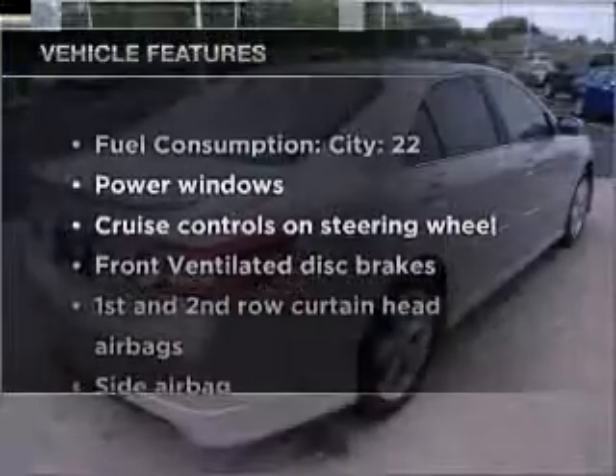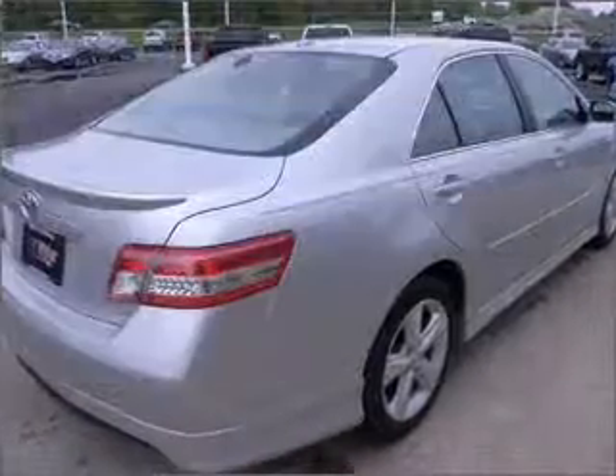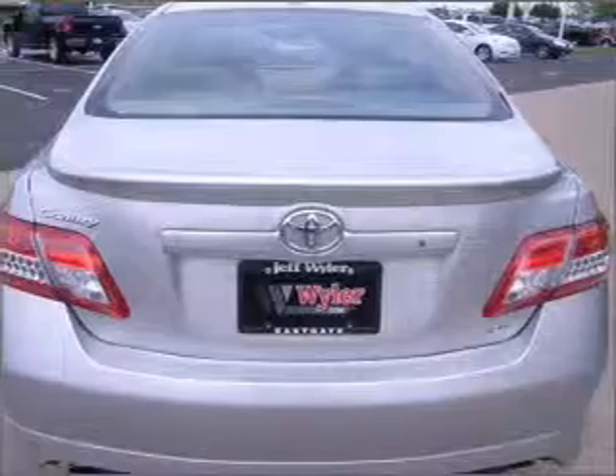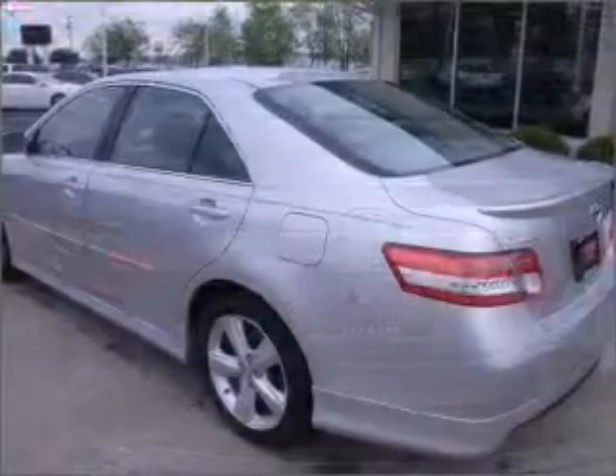Enjoy these notable features that are included in this vehicle: air conditioning, power door locks, power windows, power steering, cruise control, power mirrors, and AM-FM stereo with an MP3 player.